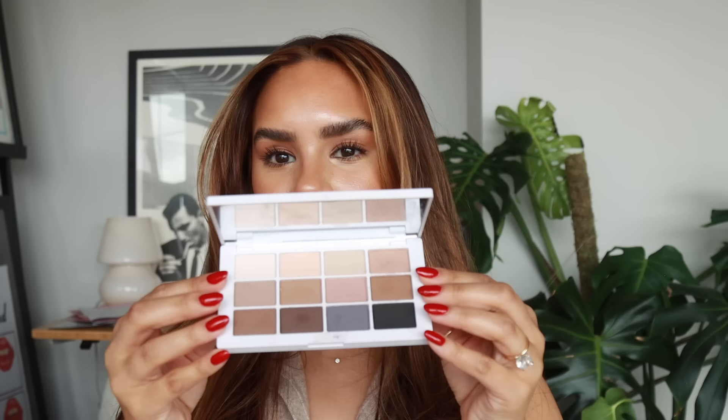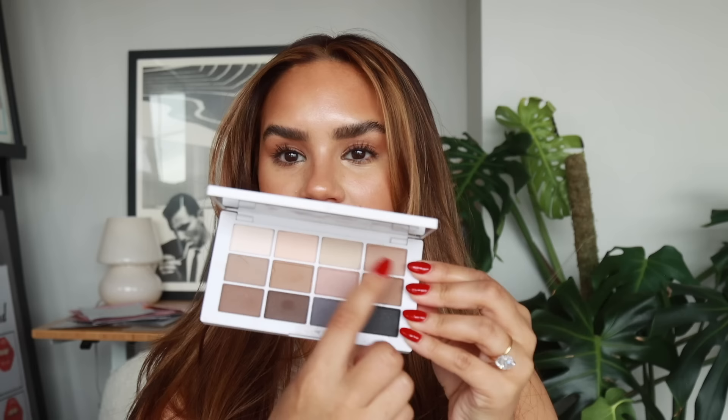If you're a Makeup by Mario Master Mattes fan, the original is my favorite eyeshadow palette of all time. I've been loving the Master Mattes The Neutrals — it's Mario's take on cool and neutral tones. I love the creamy, icy khaki colors on the top level. I've really been liking cool-toned eyes lately, probably because my hair is a little lighter. I'm a three-eyeshadow-max girl, and the Mario palette really works for that.